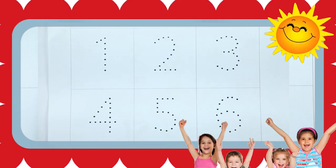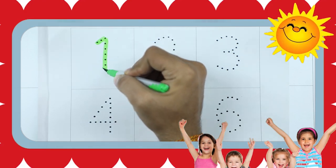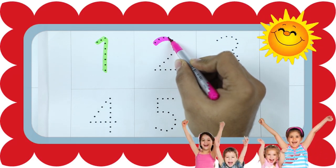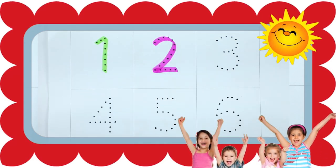We learn 1 to 10. It's number 1 with green color. Number 2 with pink color. It's number 2.